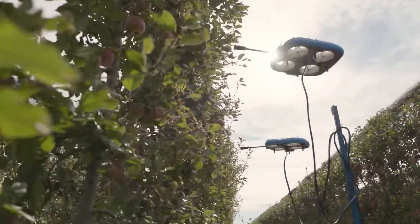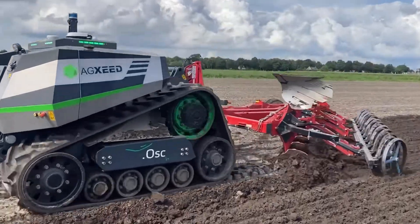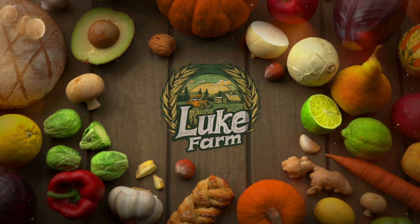This video will showcase a selection of autonomous machines designed to enhance efficiency and productivity in modern farming. Today we are diving into the world of robotic harvesters, autonomous tractors, and more.